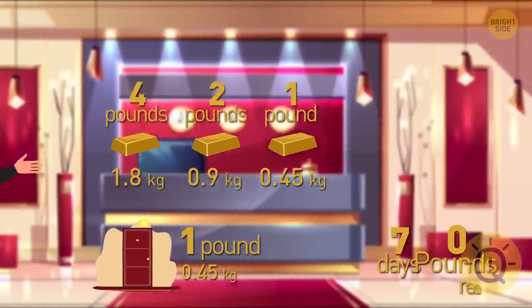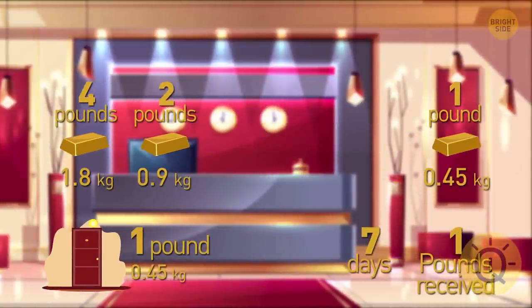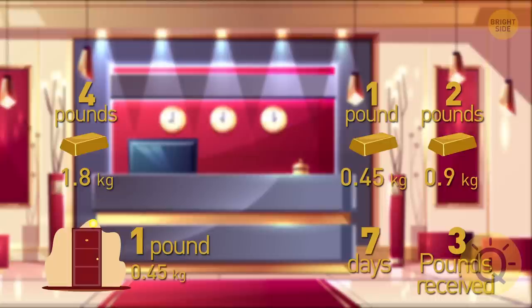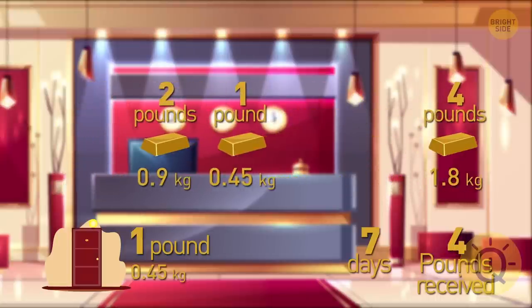Here's the scheme. On the first day, Will should give them his one-pound bar. On the second day, he should give the two-pound bar and take his one-pound gold bar back. On the third day, Will should pay with the one-pound bar again. And on the fourth day, the guy should give the four-pound bar and take both the one and two-pound gold bars back.